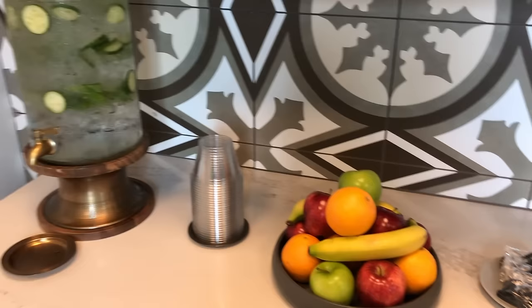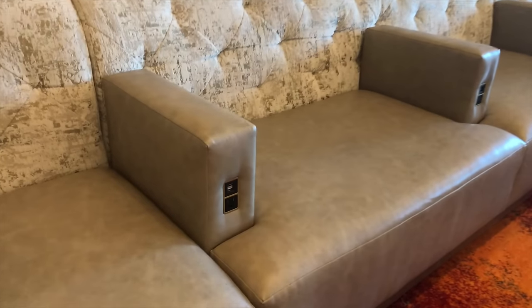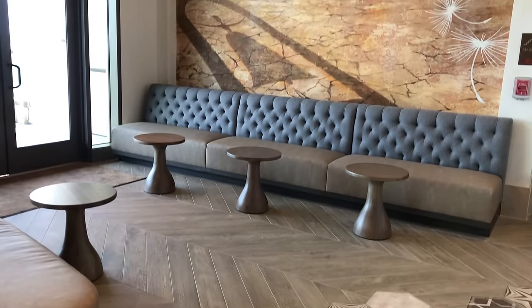Near La Vida Health Club is La Vida Salon. This salon offers haircuts, coloring, styling, and mani-pedis — you'll feel like a fresh new person when it's all said and done. La Vida Salon also offers a Character Couture service that'll give you a one-of-a-kind makeover inspired by Disney characters.